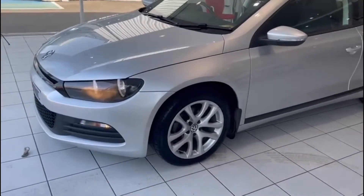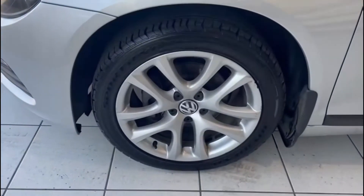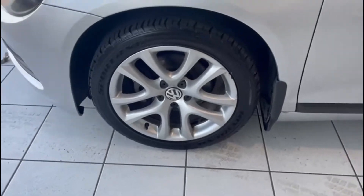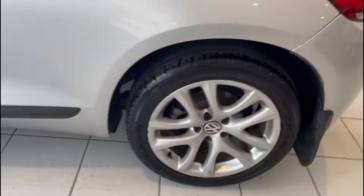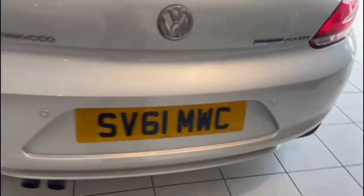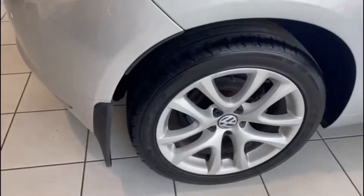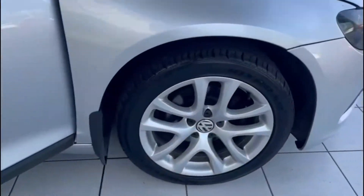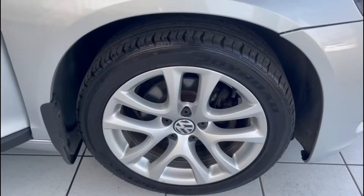If you take a look at the wheels and tyres, the tyres have got lots of tread and the alloys are in very good condition as well. There's a small mark on one of them, but other than that they look pretty good. There's the third one and finally the fourth one.